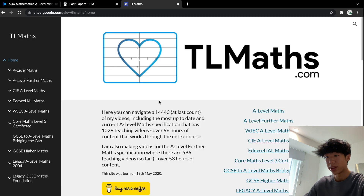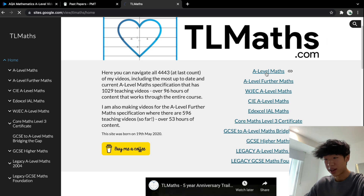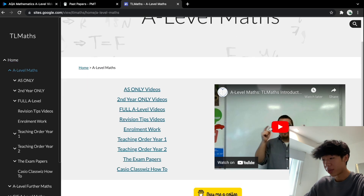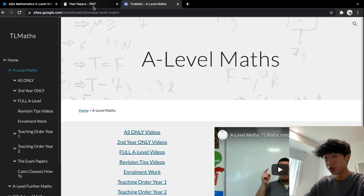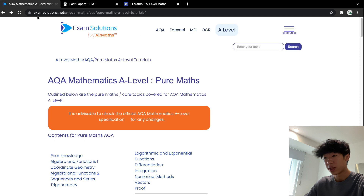TL Maths is another one that I found, and this guy also has a really useful YouTube channel which I learned a lot from. He has a website where you can explore everything for A-level maths. There are many more useful resources online other than these three, but I'd recommend these as the big three to start with and maybe branch off from there.